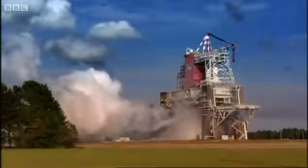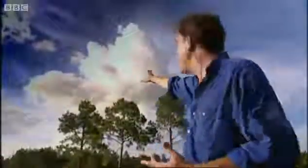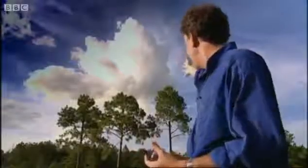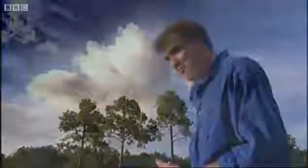The most amazing thing is that that cloud up there, which was generated by the engine, is just a mixture of hydrogen and oxygen — it's water vapor. And in about an hour's time, someone in Mississippi is going to get wet washing. It will actually rain.